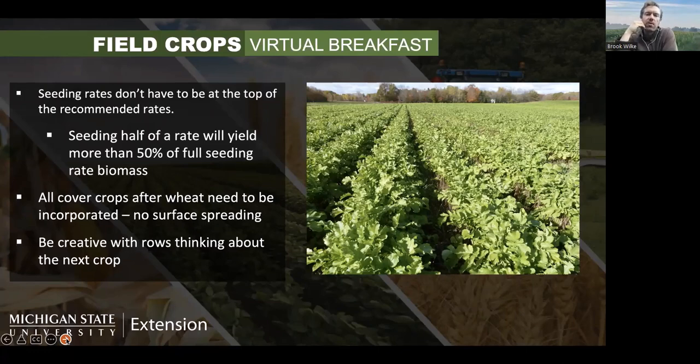Be creative with how you think about rows for these cover crops. For example, if you're going to go to corn and you're growing oats and radish, maybe don't mix them completely together. Grow them in separate rows so your corn can follow the radishes instead of the oats if you're going to no-till the next year. Many of our planters or drills have multiple hoppers that you can put seeds in different rows, and that's an option to think about.